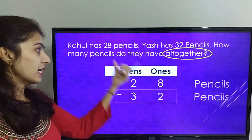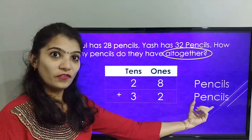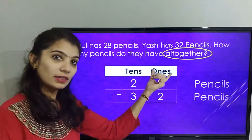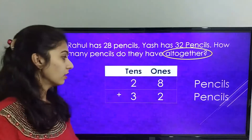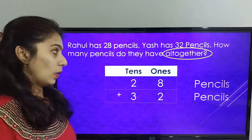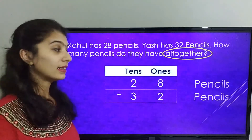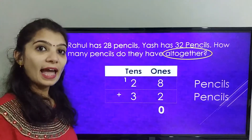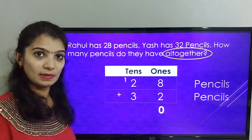So 28 pencils plus 32 pencils, where 2 is placed under the 10's place, 8 is placed under the 1's place, 3 is placed under the 10's place, 2 is placed under the 1's place. Now let's add 8 plus 2, that is 10, where 0 is placed under the 1's place and we use a carryover method, carrying over 1 to the 10's place.